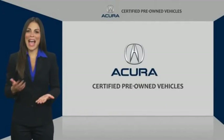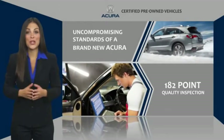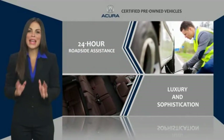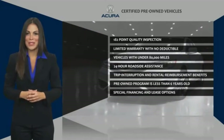When purchasing an Acura certified pre-owned vehicle, you can expect the same uncompromising standards of a brand new Acura. The Acura dealership technicians ensure that every vehicle upholds the luxury and sophistication of the Acura name. Acura certified pre-owned.